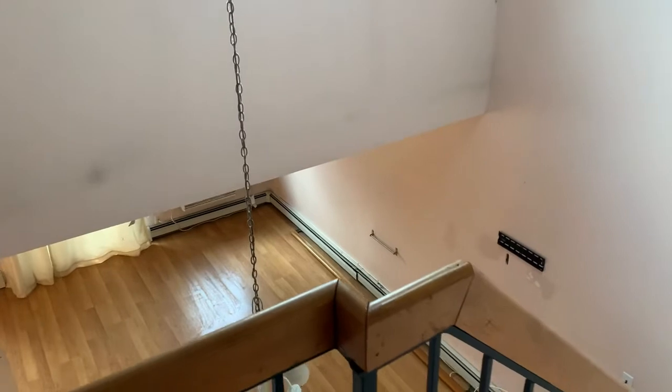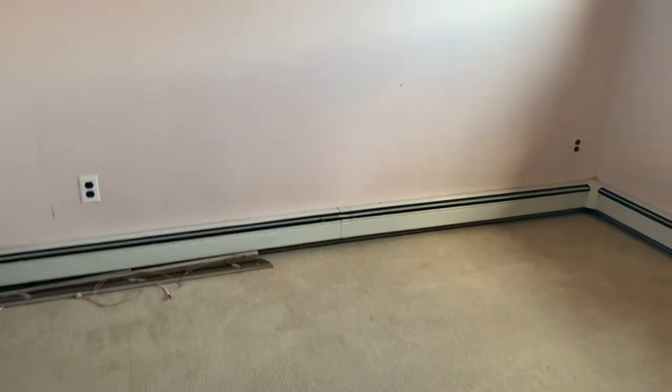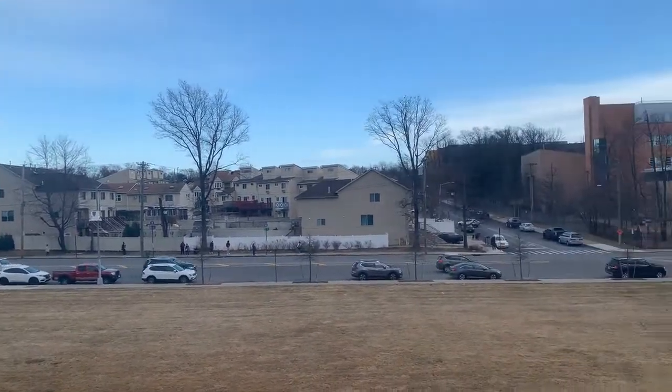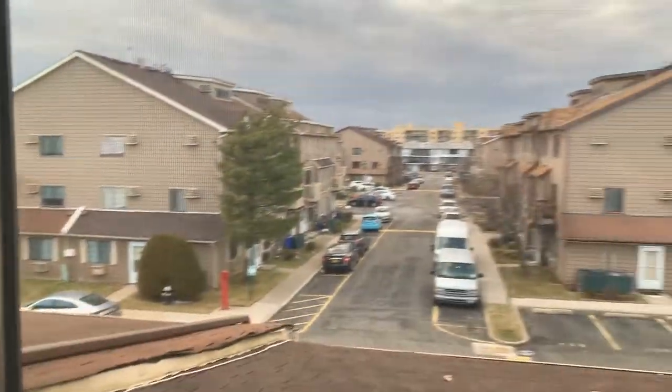Up to the third floor, where you'll find another space with two bedrooms. This one is carpeted with a closet — there's your view from the window, very surreal. Let's go check the bedroom across the hall — this will be bedroom number four, and it has a brand new window.